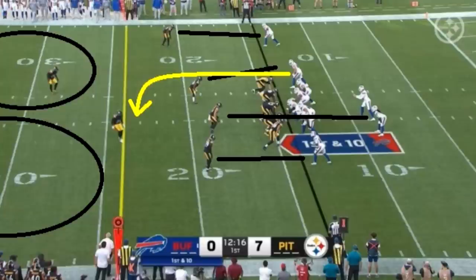Let's talk about Dalton Kincaid, first round pick of the Buffalo Bills — a player who a lot of people were very high on at the tight end position. I wanted to see how he was going to play in this game, and he really did show a lot of nice things for Buffalo.